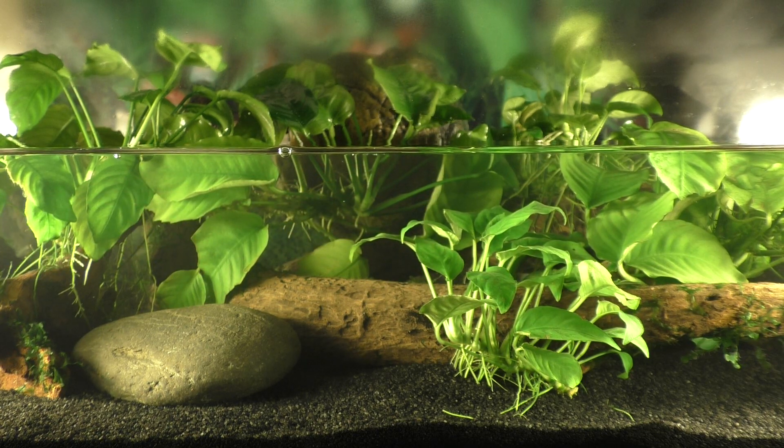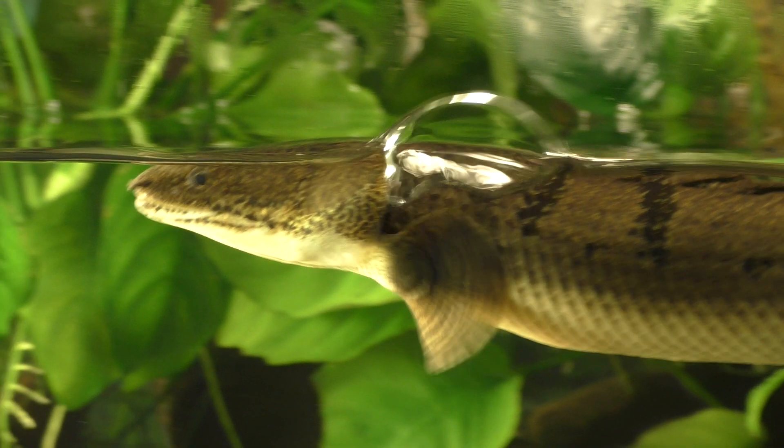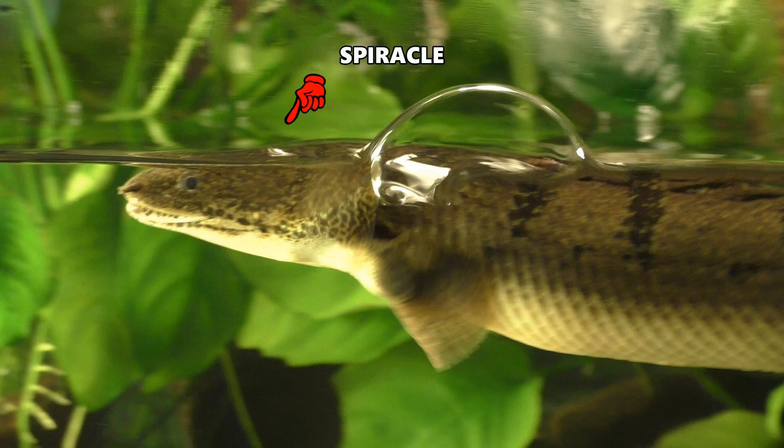The Polypterus just inhaled air from the surface using its spiracles. Let's take a closer look. The Polypterus rises to the surface of the water and exhales a bubble of gas from its lungs out through its operculum. Inhalation begins as soon as the operculum closes to form a tight seal and the spiracles open. Air is then rapidly drawn into the lungs through the open spiracles.